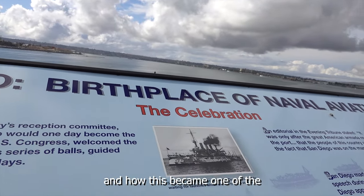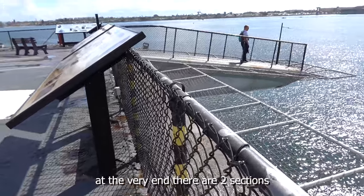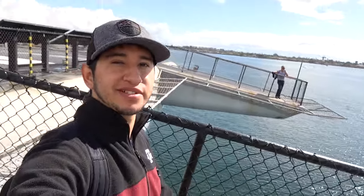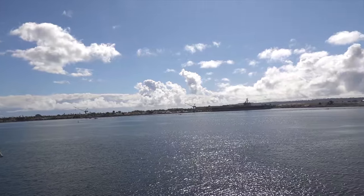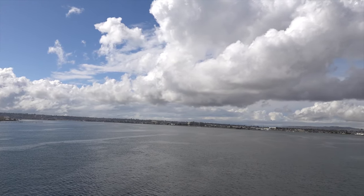We're getting to the end of the flight deck. There are some plaques over here that tell you more about the history and how this became one of the top military bases for the United States Navy. At the very end there are two viewing sections where you can get some amazing views of the bay. If you're not good with heights I wouldn't recommend it, but if you want amazing pictures of the bay and the ship, this is the place. There are nets to prevent accidents. That view is beautiful — that's it for exploring the flight deck. I'm going to head downstairs and take a look at the gift shop.